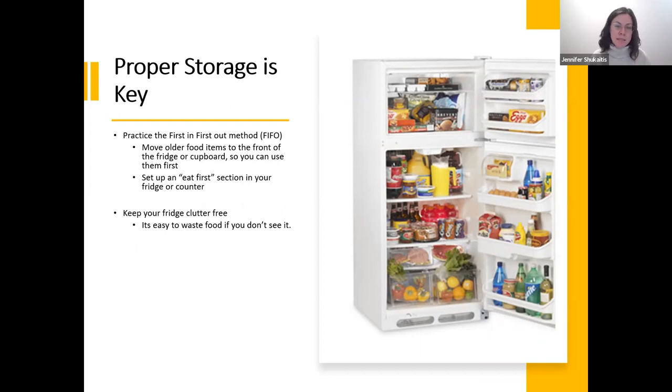Keep your fridge clutter-free — it's easy to waste food if you don't see it. How many times have you cleaned out your fridge and found something in the back you didn't even realize was there, and had to throw it out because it was rotten? Out of sight, out of mind — and if it's out of mind, it's probably going to go bad and go to waste.